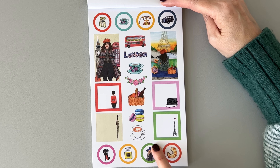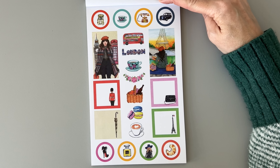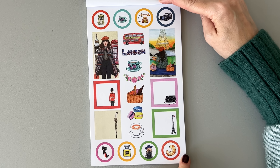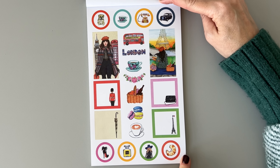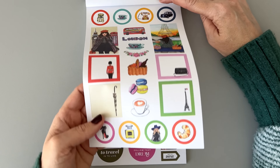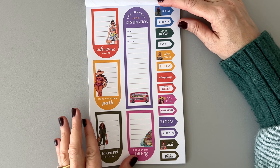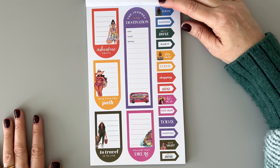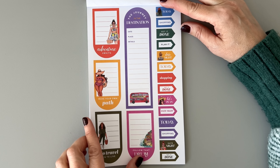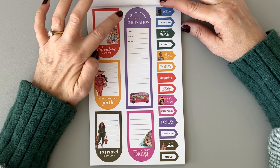Look at these foods — there's a croissant. My kids and I make fun of my mom because she calls them 'croissants' — my kids think that's hilarious. Do you call them croissants or croissants? 'Adventure awaits.' 'Make your own path.' 'To travel is to live.' 'Follow that dream.' 'The journey is the destination.' 'Date, place, details.' There's a little London bus there. This is a fun and bright color palette. Some strip stickers — always needed in my planner.